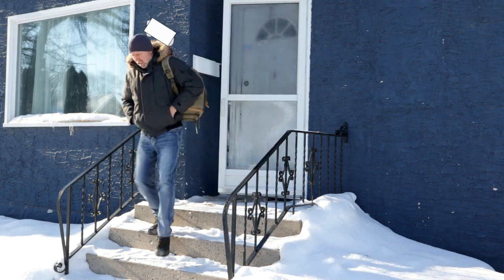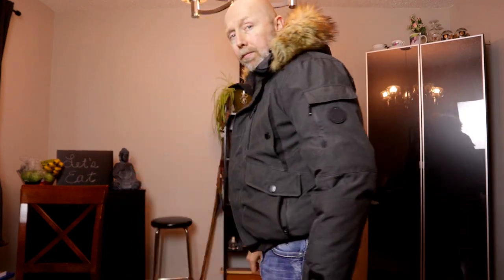I also tested it out in minus 37 degrees Celsius — if you want to see that video I'll leave a link in the description. I've had the jacket for two years now and I don't wear it for any heavy work scenarios; it's just my everyday going-out-of-the-house jacket in the winter. Before I forget to mention it, this is the Noize Max Bomber jacket.